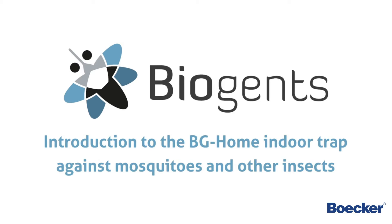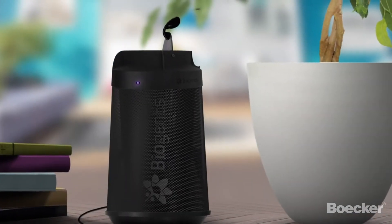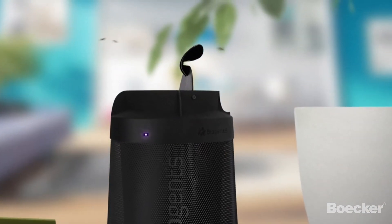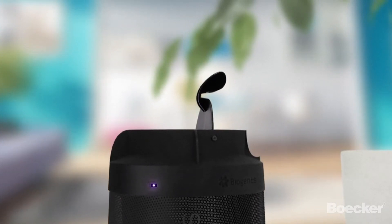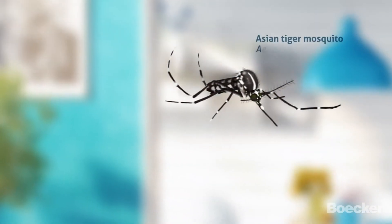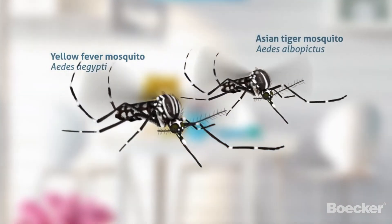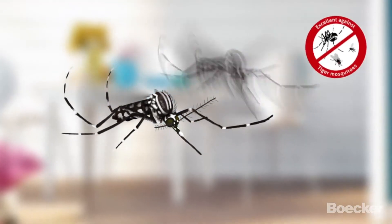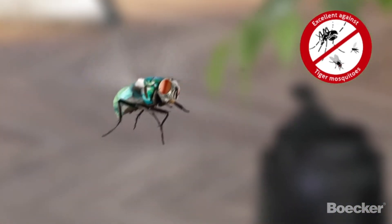Introduction to the BG Home Indoor Trap Against Mosquitoes and Other Insects. The BG Home is an eco-friendly trap for indoor use that targets mosquitoes that enter and rest in the house. The trap is especially attractive to the Asian Tiger Mosquito and the Yellow Fever Mosquito, both of which are not only annoying but can also carry life-threatening diseases. Additionally, the trap can also attract other pest insects found in your home.